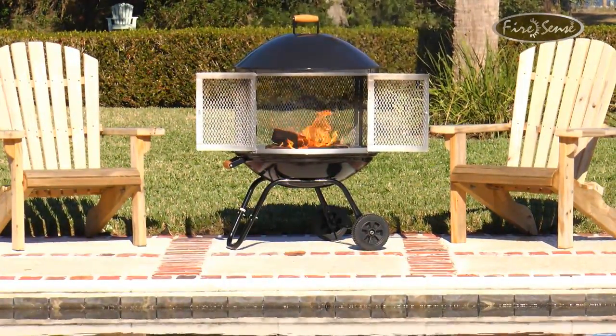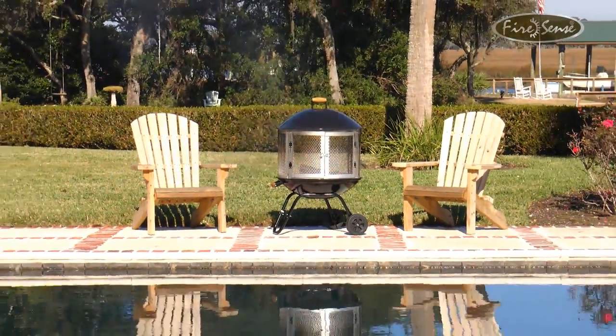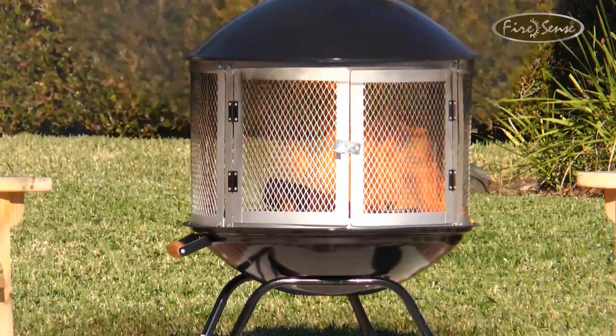Whether you're using this unit for warmth or ambiance, this deluxe mobile fireplace from FireSense does it all in comfort, quality, and style. FireSense — the fire of living.